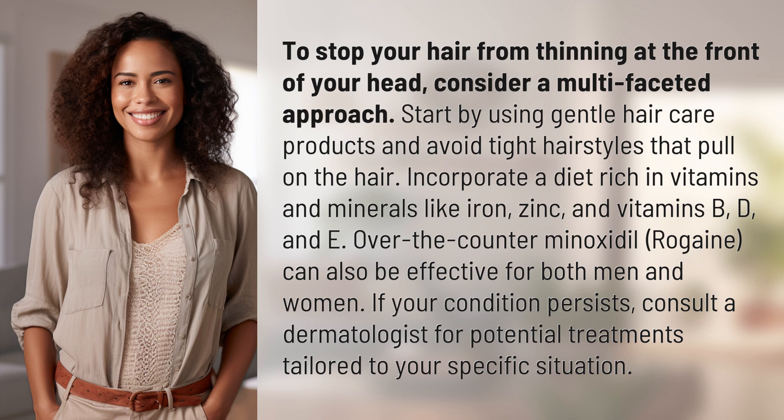If your condition persists, consult a dermatologist for potential treatments tailored to your specific situation.